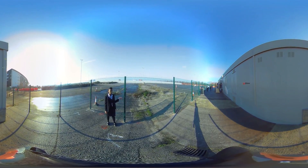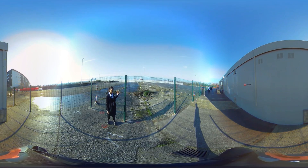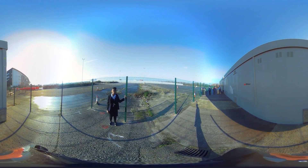This is where the construction is supposed to be. As you can see they have started with the fencing and it should be built by the end of 2017 and the beginning of 2018.